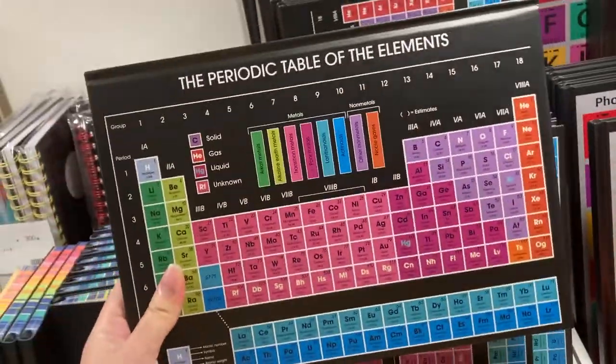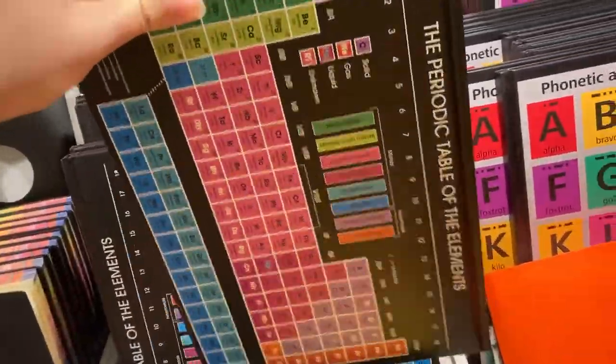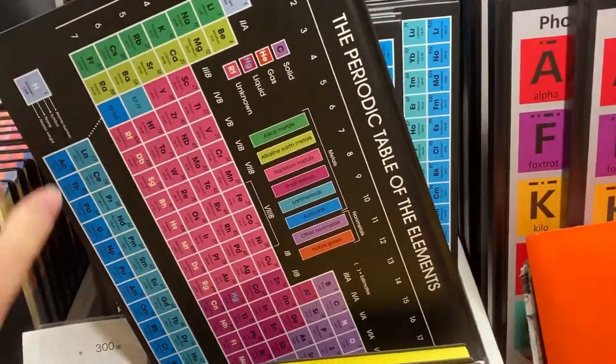This is the periodic table of the elements notebook. It's a hardback and it's quite thick. I'm having a hard time putting it back in.